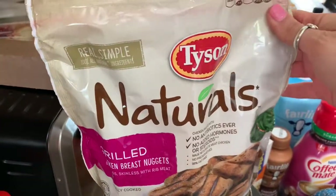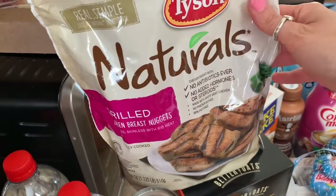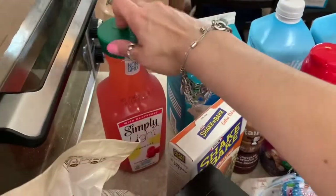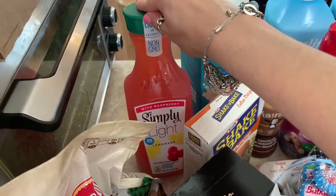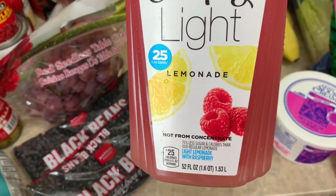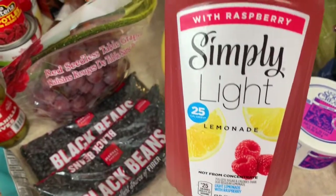I got Tyson Naturals Grilled Chicken Breast Nuggets — I scanned these and they're zero points for three ounces, great for quick lunches. I also got something I've never bought before: a Simply Light Lemonade with raspberry, which is 75% less sugar and calories than regular lemonade. So we'll give that a try and see if we like it.